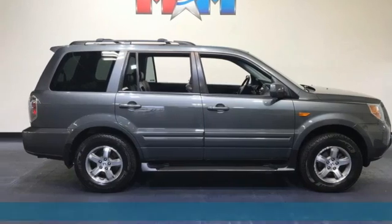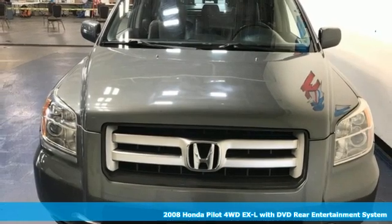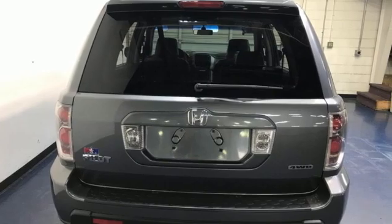It's a 2008 Honda Pilot. Style runs in the family, and watch the family run to pile into this roomy Pilot. And with features like these, every drive's a pleasure.